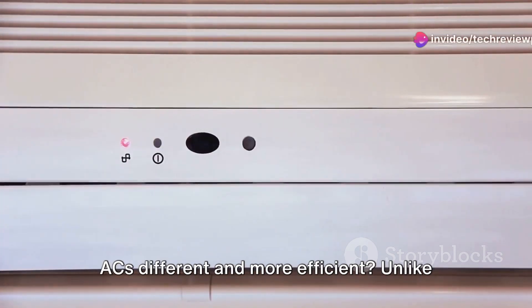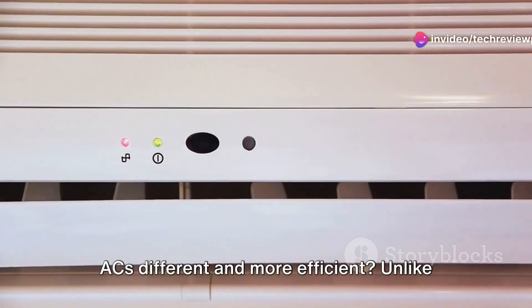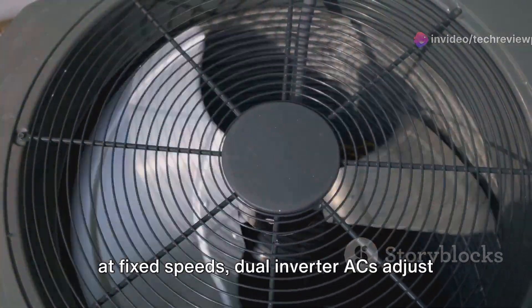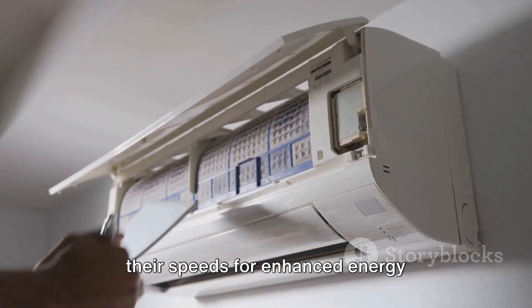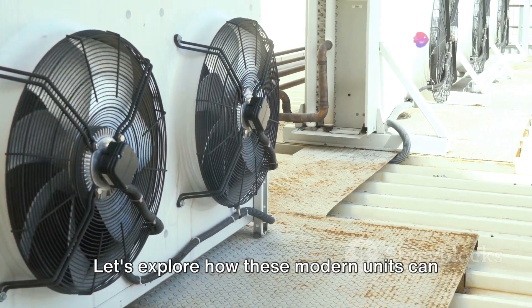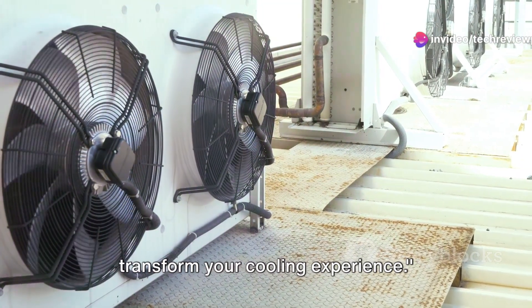Ever wondered what makes dual inverter ACs different and more efficient? Unlike traditional air conditioners that operate at fixed speeds, dual inverter ACs adjust their speeds for enhanced energy efficiency and quieter operation. Let's explore how these modern units can transform your cooling experience.